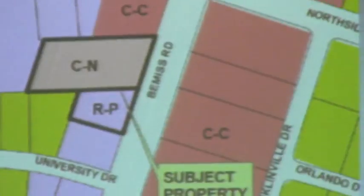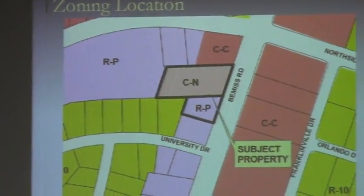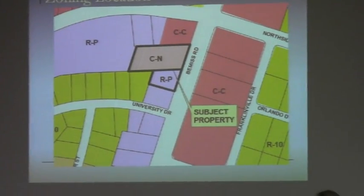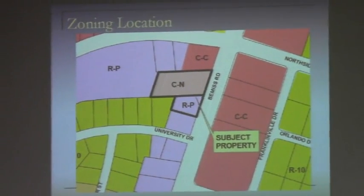The properties are two parcels, approximately 1.32 acres, located on the main road, zoned RP — residential professional — and CN, which is neighborhood commercial. The intent of this is to accommodate Dr. Cream's veterinary office.